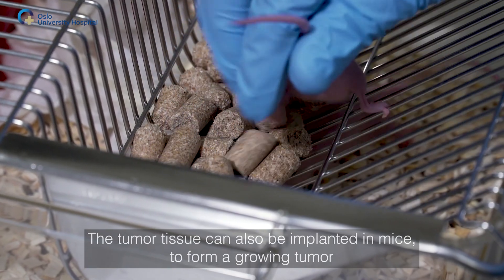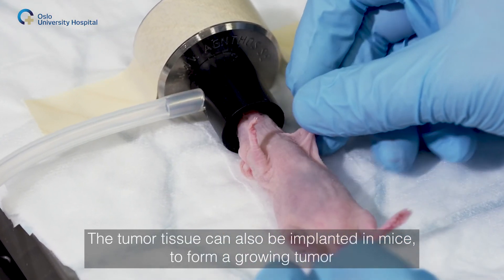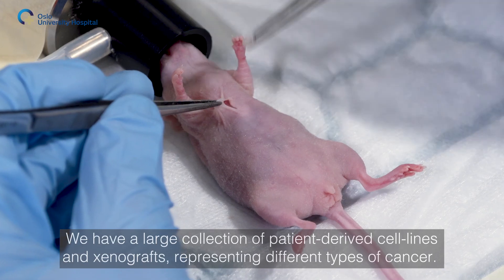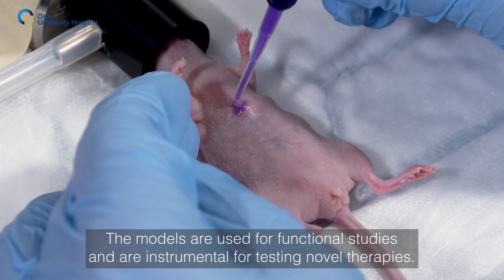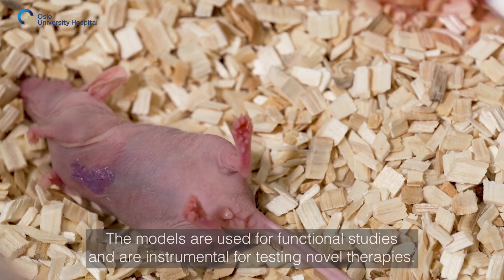The tumor tissue can also be implanted in mice to form a growing tumor, or it can be used to form a cell line. We have a large collection of patient-derived cell lines and xenografts representing different types of cancer. The models are used for functional studies and are instrumental for testing novel therapies.